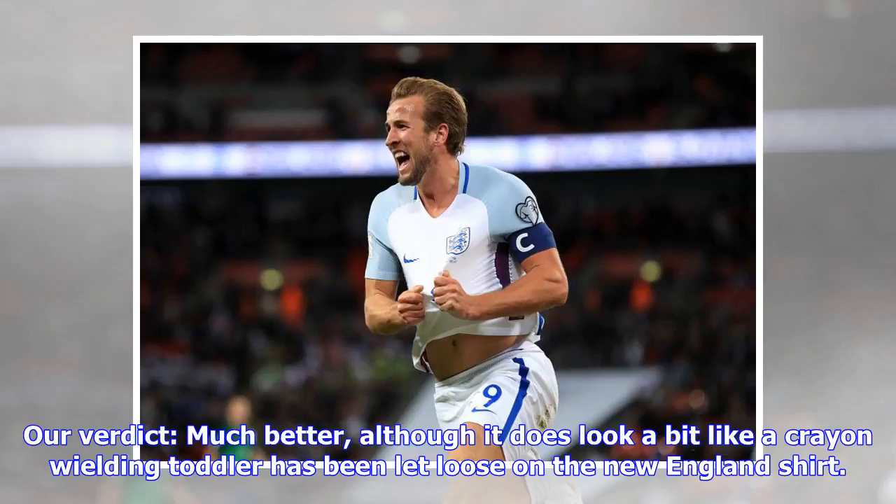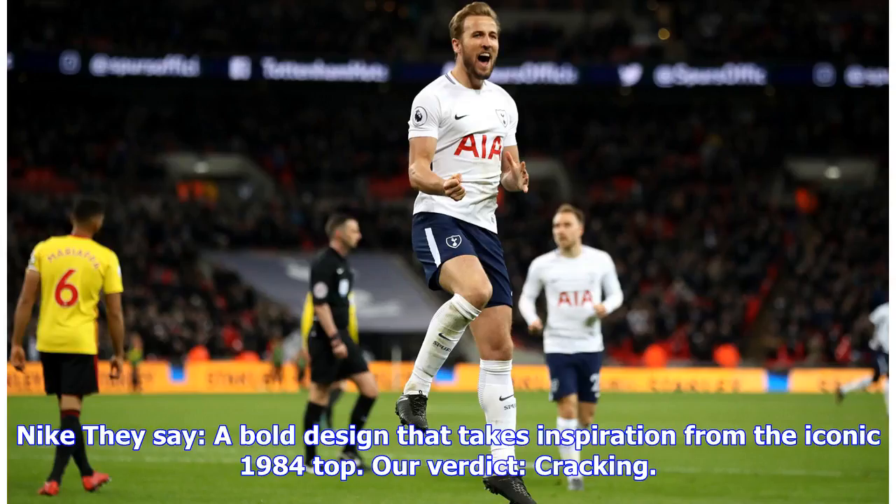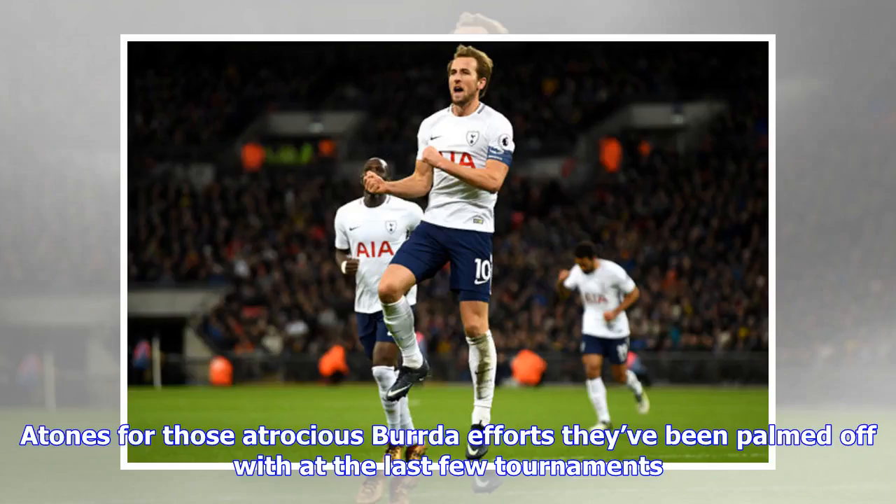South Korea away verdict: much better, although it does look a bit like a crayon-wielding toddler has been let loose on the new England shirt — which nevertheless remains a huge improvement. France away: they say a bold design that takes inspiration from the iconic 1984 top. Our verdict: cracking — atones for those atrocious bird efforts they've been palmed off with at the last few tournaments.